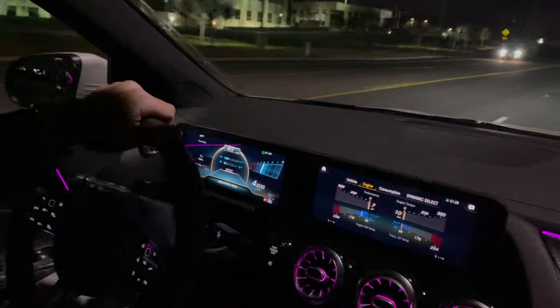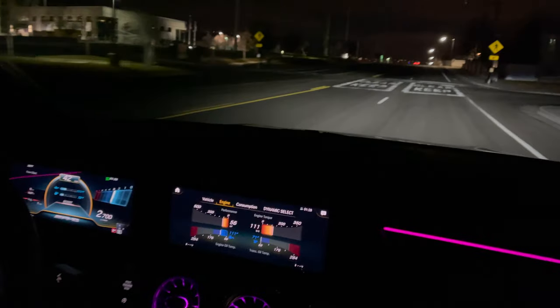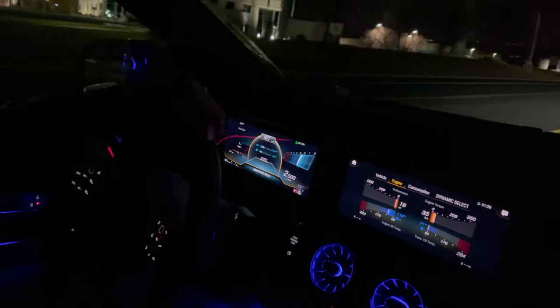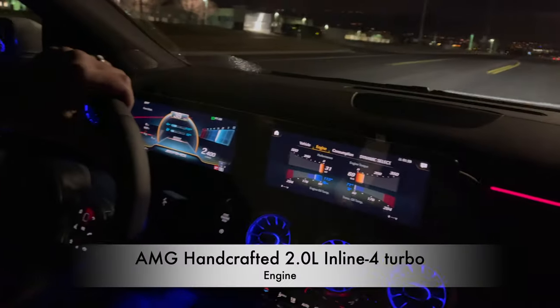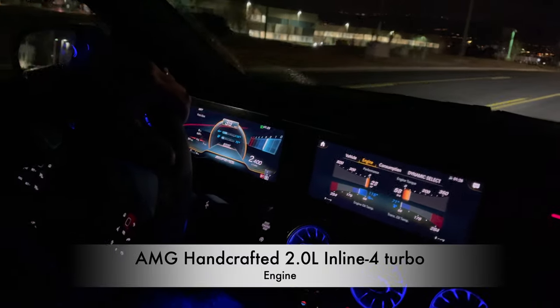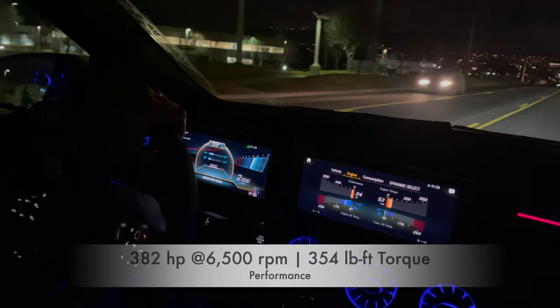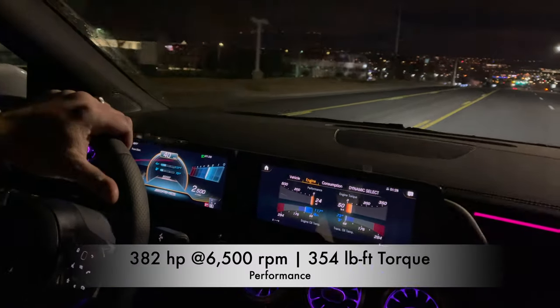It's got some kicks though. So what's the portrait on this GLA 45? This is the hand-crafted 4-cylinder — the most horsepower per liter of any 4-cylinder engine on the market. Wow.